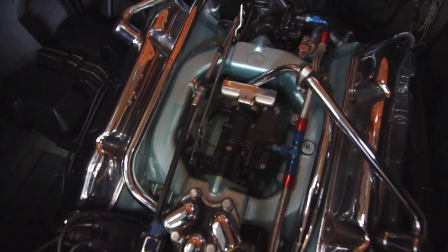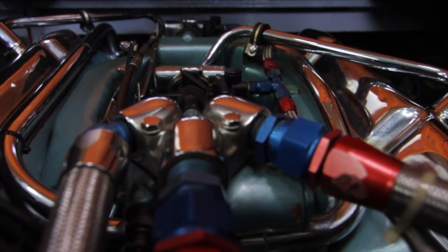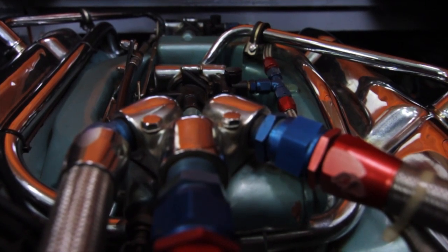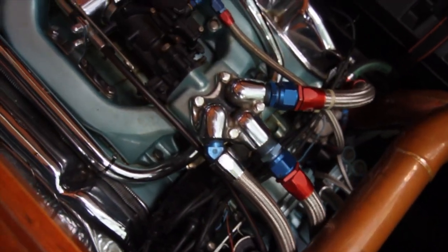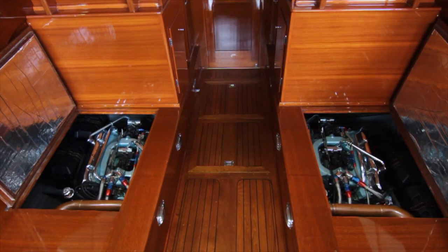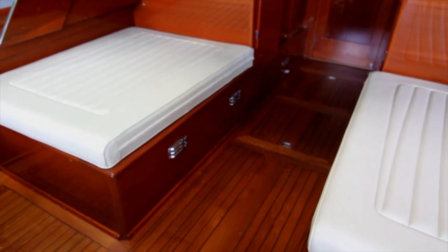Let's start with the engines. These are twin Chrysler Imperial Big Block V8s rated at 225 horsepower. She cruises very comfortably in the upper 20s. You'll notice the engine boxes — it allows the boat to be worked on very easily, and it allows for the engines to be placed nice and low in the boat for better stability.